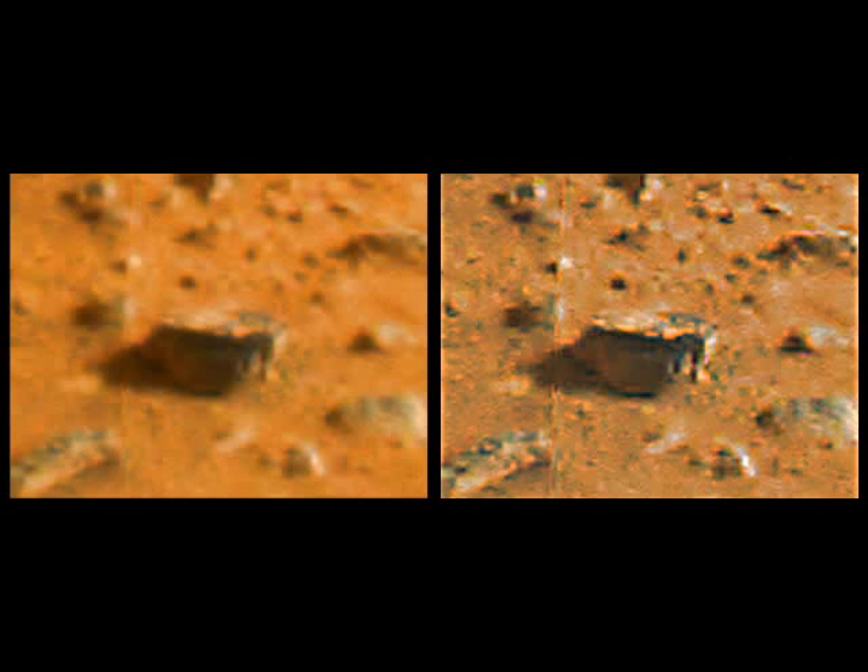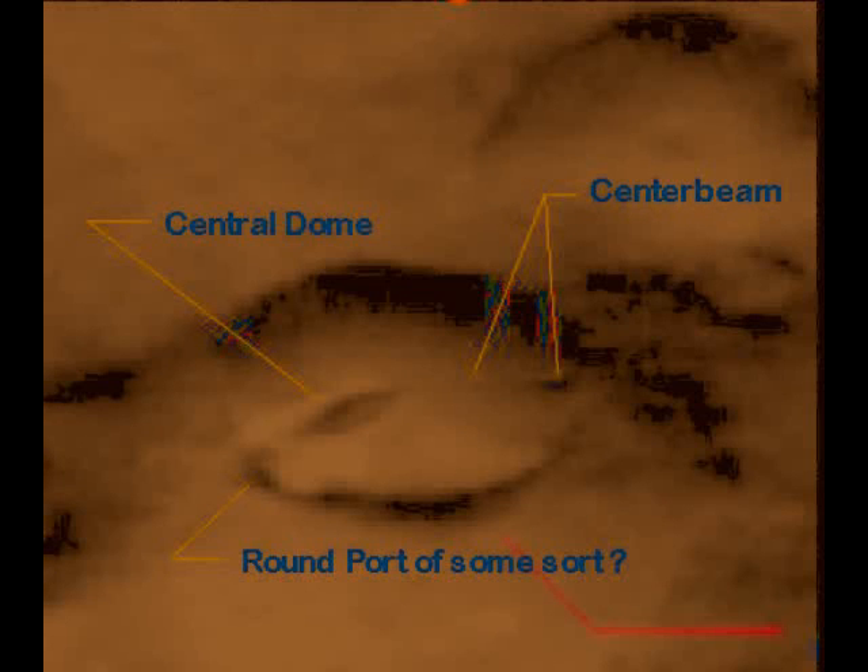Eyebrow, irises, nostrils and lips — with the correct size, shape, location and orientation. The odds against each of those things happening by accident range from 1 in 10 to 1 in 10,000. When you put them all together, the odds against all of them being accidents are 100 million to 1.